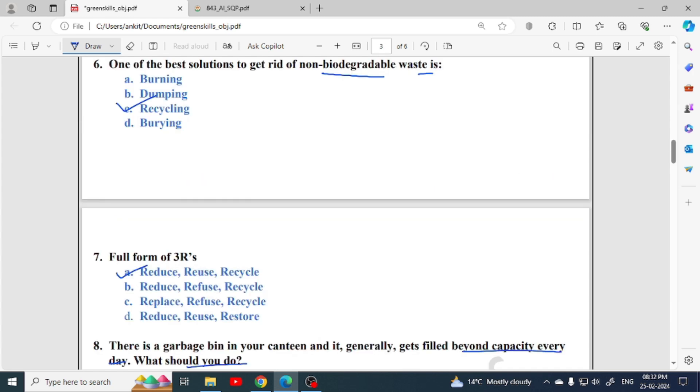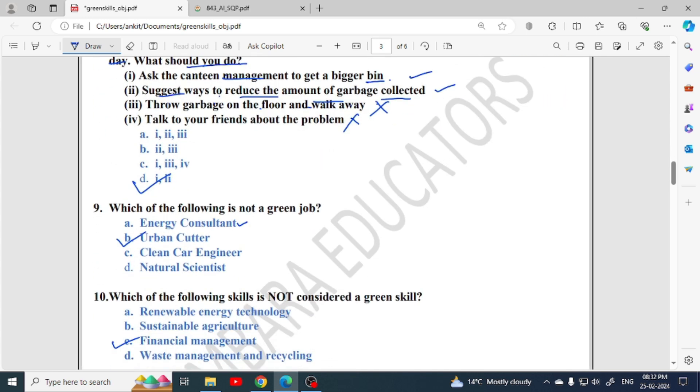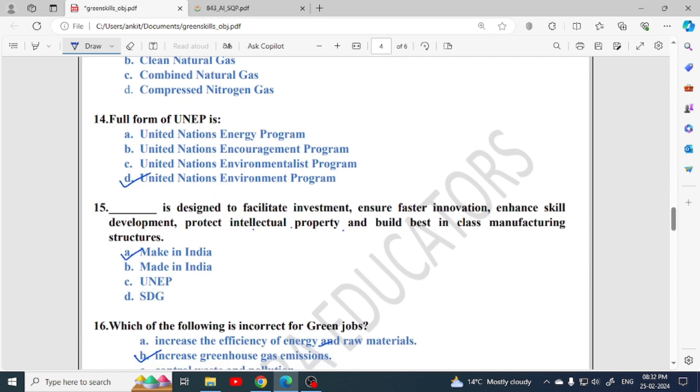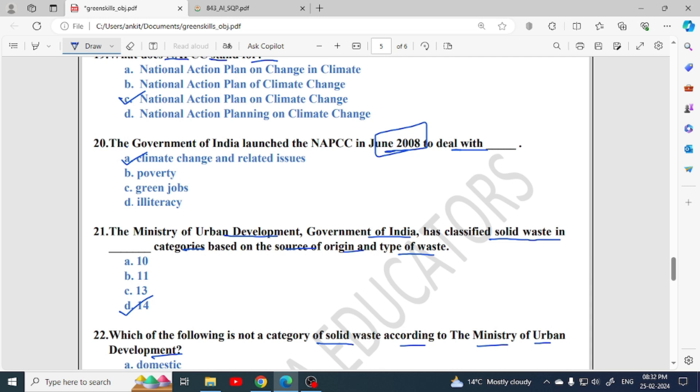So this much for this video. Not too many MCQs are coming from this unit because there is no single very important topic. You should know the abbreviations and the policies launched by the government for green skills, green jobs, and e-waste management — which department launched them and when. Questions can come randomly from any line in this unit, so prepare it well.